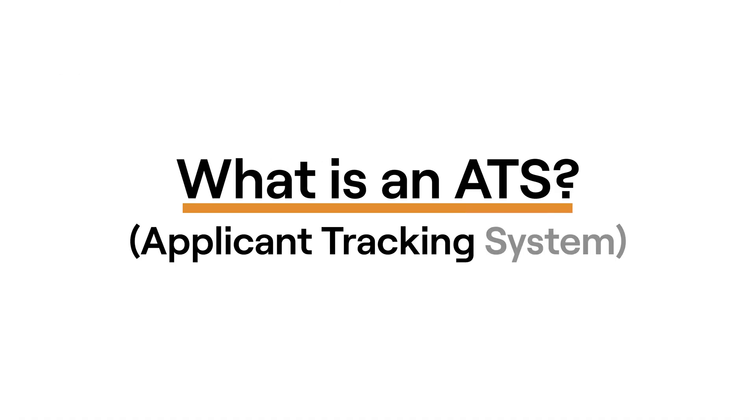An applicant tracking system, or ATS, is basically a digital filing cabinet where companies store and organize resumes and applications. It's not some scary robot that auto rejects you. It's just software that helps recruiters manage hundreds if not thousands of applications.